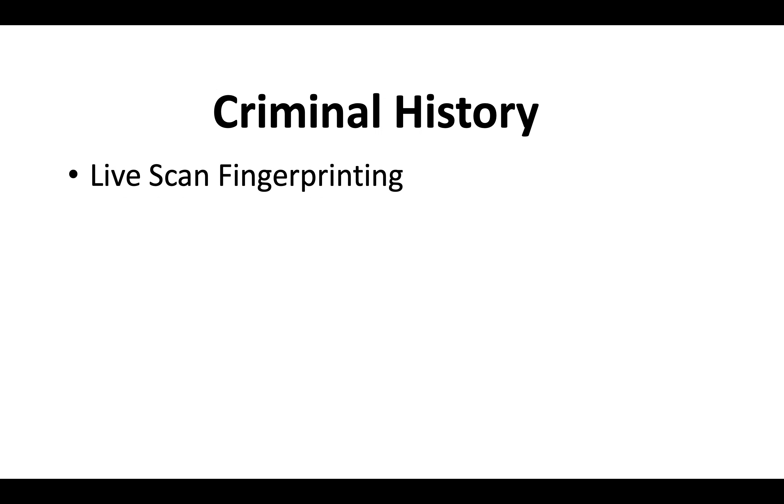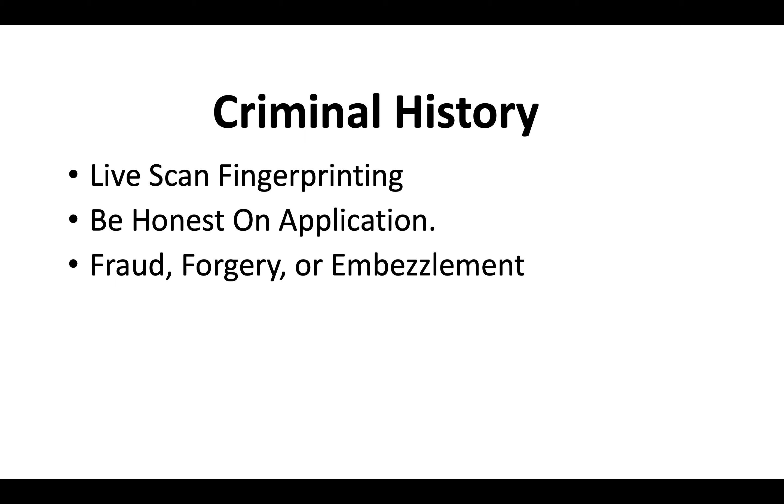Regarding criminal history — everyone must complete live scan fingerprinting when they apply for a CSLB license. Be honest on the application. Typically, if your charges don't have anything to do with fraud, forgery, or embezzlement, you should be okay, but be ready to submit court documents just in case.